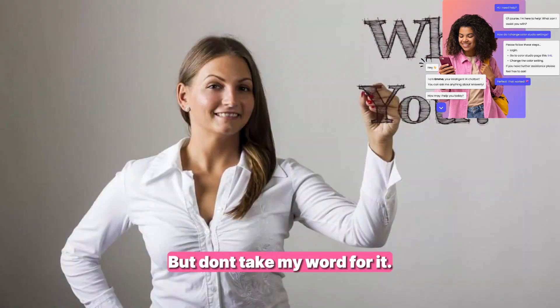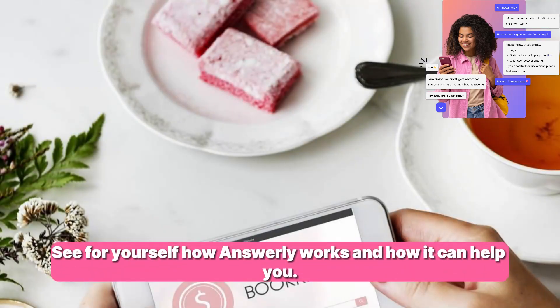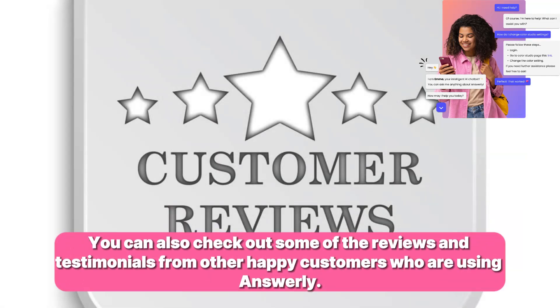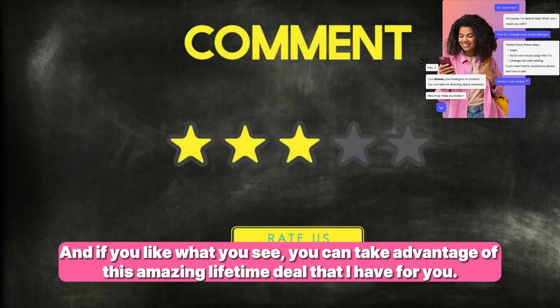But don't take my word for it — see for yourself how Answerly works and how it can help you. You can sign up for a free trial and test it out on your own website or app. You can also check out some of the reviews and testimonials from other happy customers who are using Answerly. And if you like what you see, you can take advantage of this amazing lifetime deal.